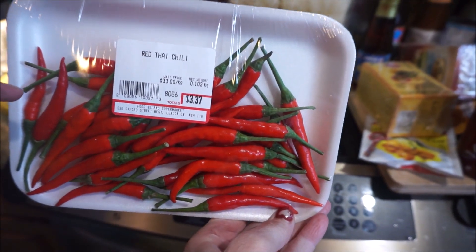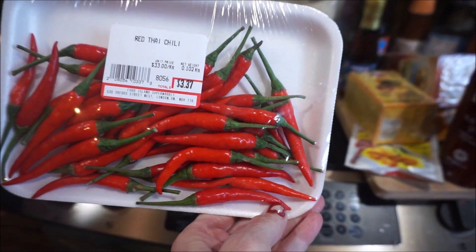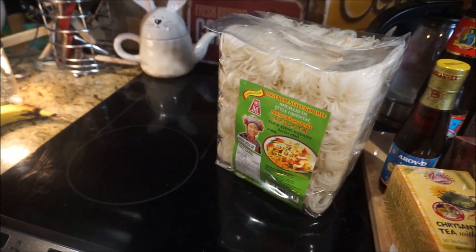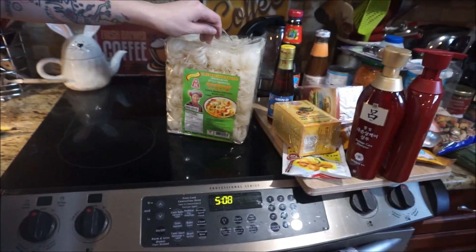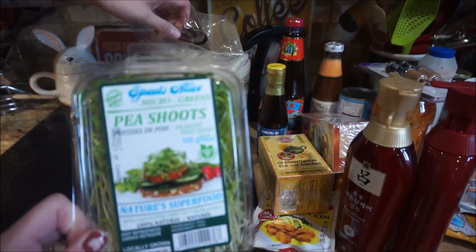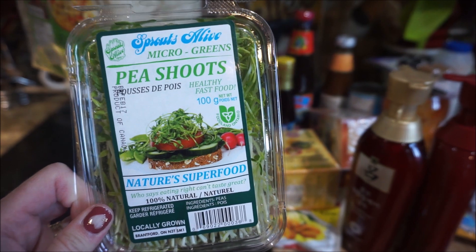The green ones are the less ripe, but these are ripe and hotter. Let's see how spicy they are — might be a little too spicy for me. And there's the pea shoots right there.